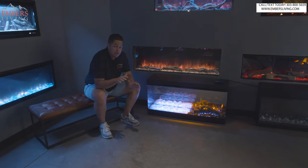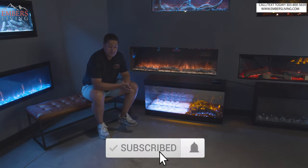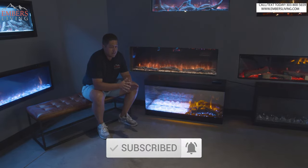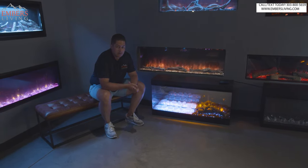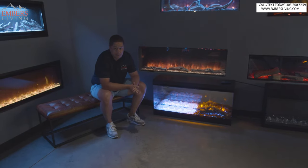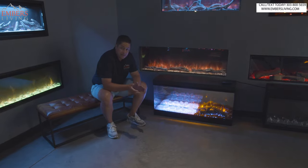A few important pieces of business real quick. You guys have to subscribe to our channel — helps us out a ton when you guys do that. Also, if you're in the Denver, Colorado area, that's where we're filming. All these products in our showroom, you can come down and see them in person for yourself, live in the flesh.